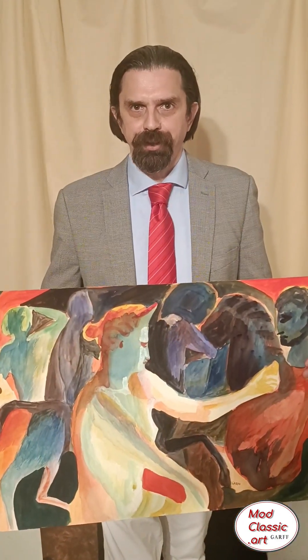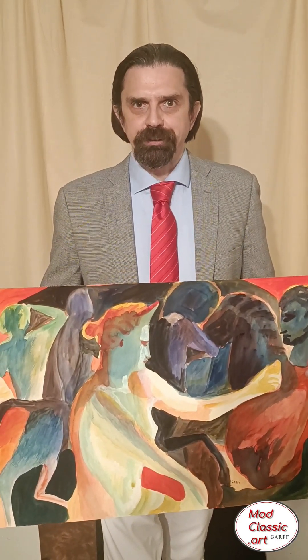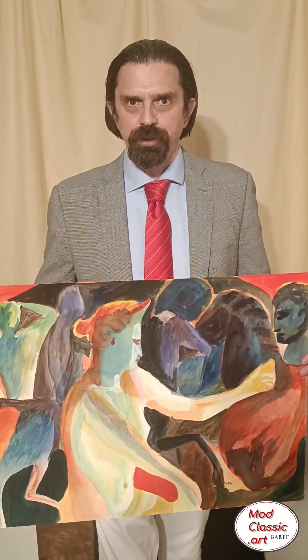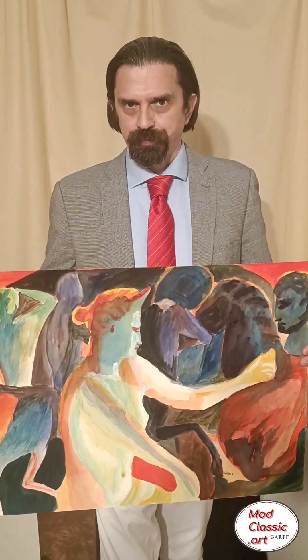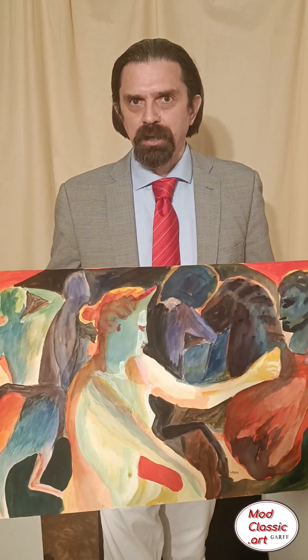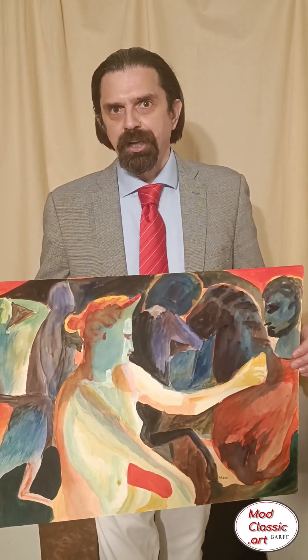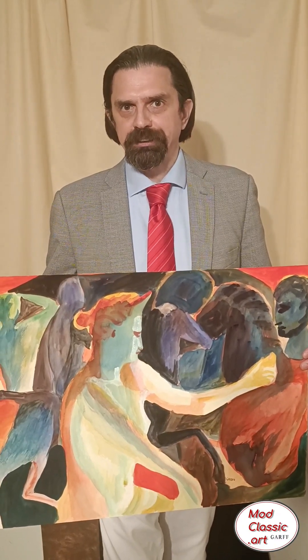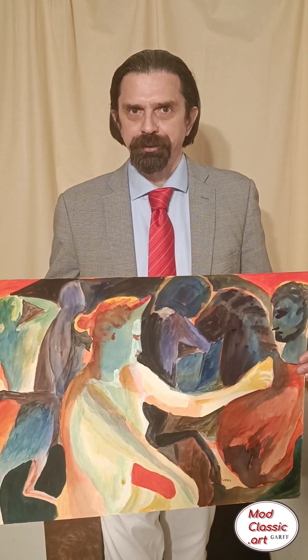Here Enrico Garth portrays the essence of beauty — Venus. 'Venus in the Mirror' is the name of this watercolor painting. She is mirroring her beauty. Another example of how the master painter Enrico Garth brought to life the ancient heritage of a Greek classical sculpture. 'Venus in the Mirror' by Enrico Garth.